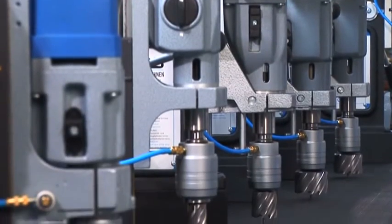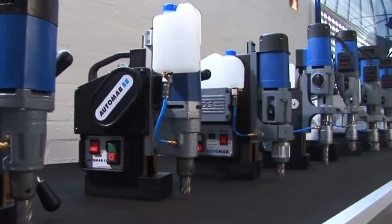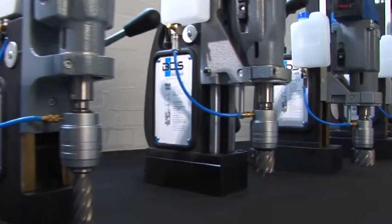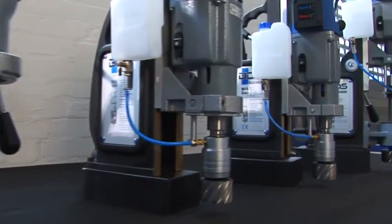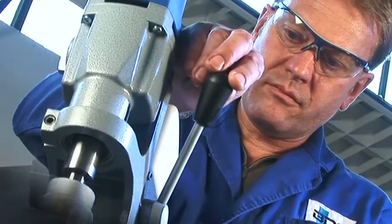That was a quick look at our production. Now it's time to show the machines and tools themselves in action. We hope this has provided some insights, and we thank you for your interest.